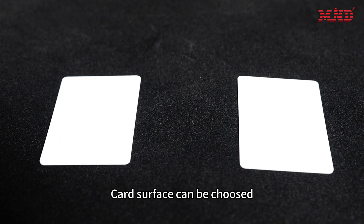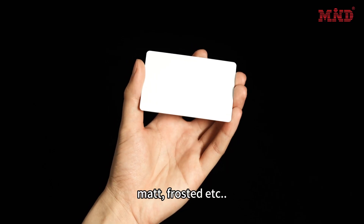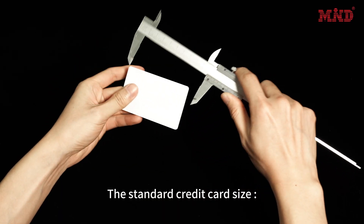Card surface can be chosen: glossy, matte, frosted, etc. The standard credit card size, CR80.